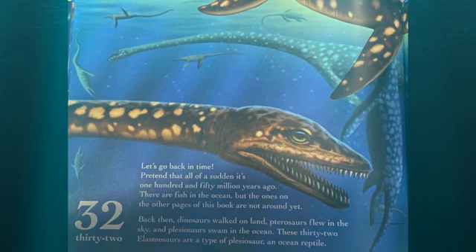Let's go back in time. Pretend that all of a sudden it's 150 million years ago. There are fish in the ocean, but the ones in this book aren't around yet. Back then, dinosaurs walked on land, pterosaurs flew in the sky, and plesiosaurs swam in the ocean. These 32 elasmosauruses are a type of plesiosaur — an ocean reptile.